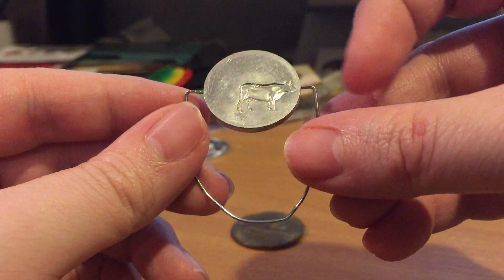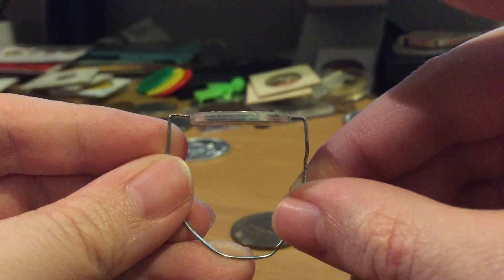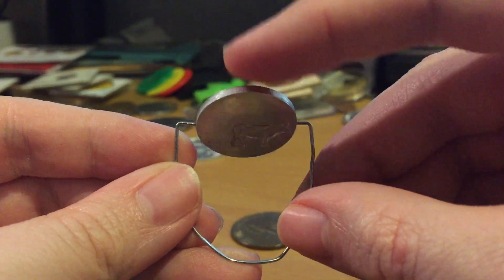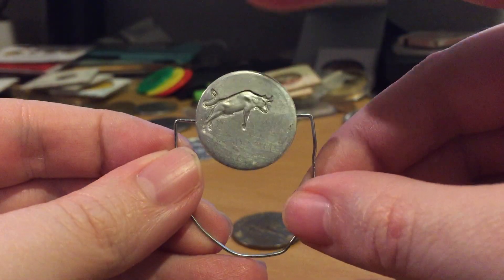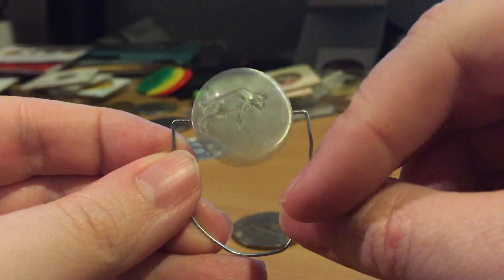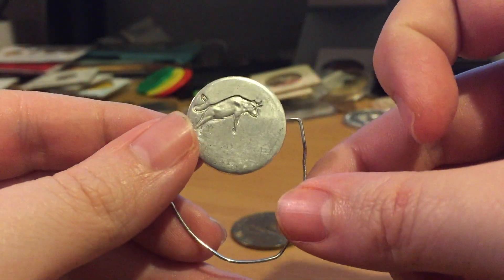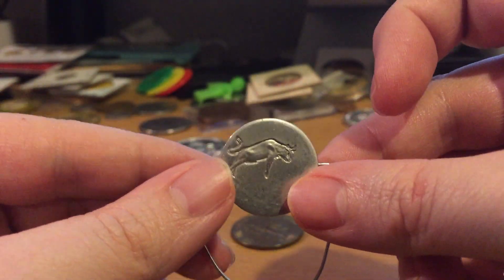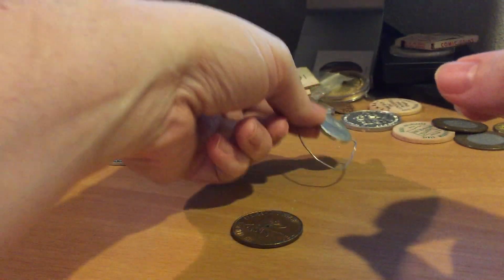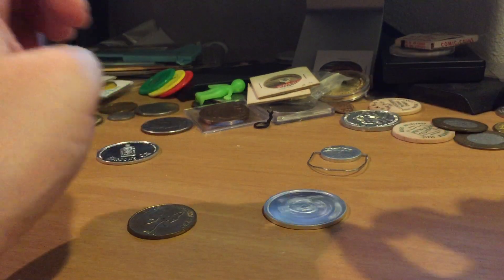It has a bull on one side and a cow on the other — give it a spin like this, it's kind of naughty. I actually got this in a collection of naughty tokens; thought it was fun. So, another kind of spinner for you — I hope you've enjoyed this expo on spinner tokens, and if you did please like and subscribe.